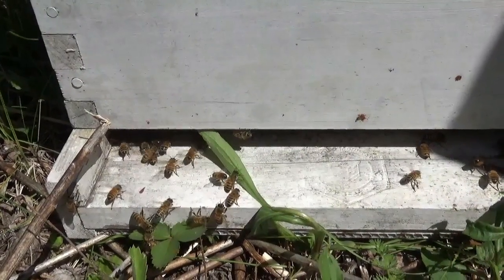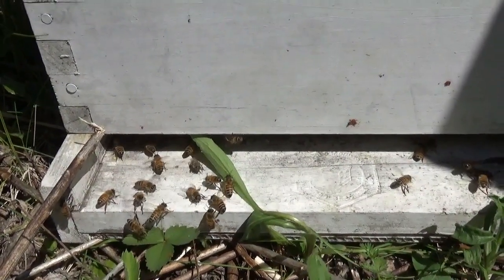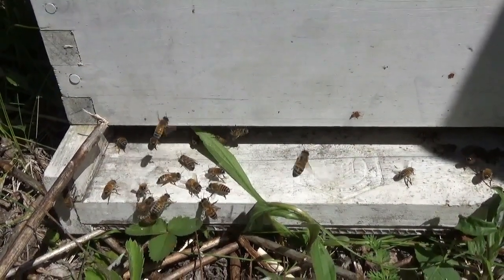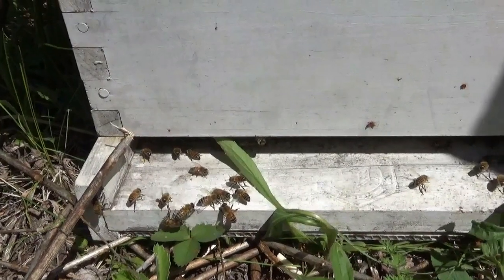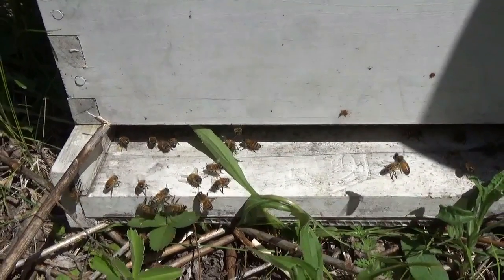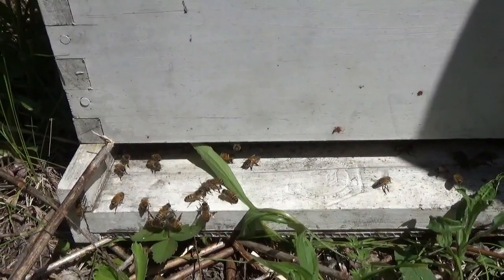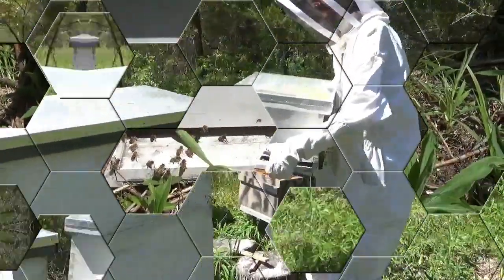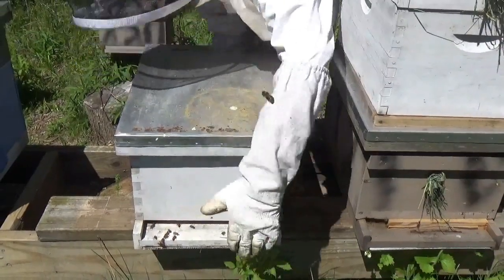They seem to be taking to hives easier. Yeah — the stubborn ones took hours, but they didn't have drawn comb before. They have drawn comb now, and I also put honey in here, so that's got to be a big factor. I actually have some lemongrass oil with honey too, but I don't think we need it — save that for swarm capture boxes. And enter hive number four for the 2020 season.